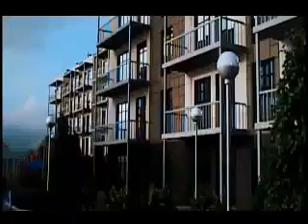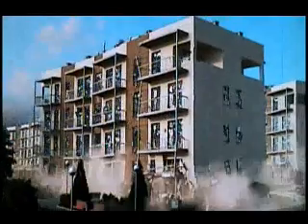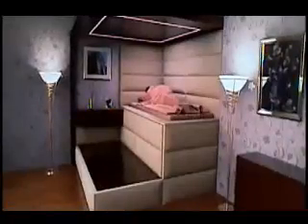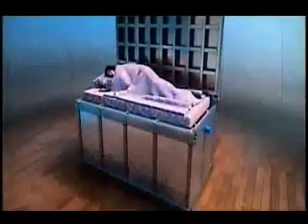The anti-earthquake bed is an enclosed bed that is made of steel. The bed would provide protection from debris during an earthquake. If an earthquake awakened people, they could stay safely in their bed. If the earthquake occurred during the day, they could also take shelter in their anti-earthquake canopy bed.